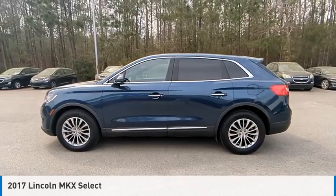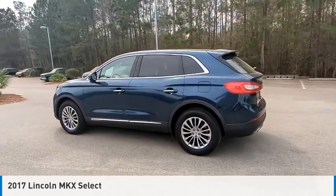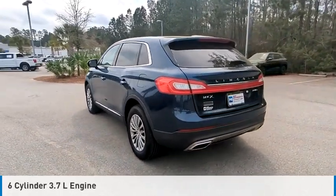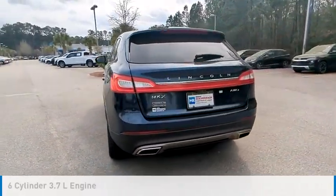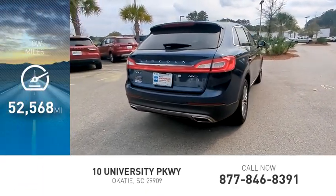Come test drive the 2017 Lincoln MKX. This vehicle is powered by an all-wheel drive, 6-cylinder, 3.7-liter engine and comes with an automatic transmission. This vehicle has less than 55,000 miles.